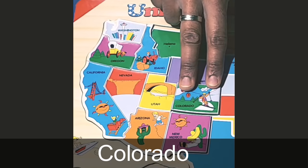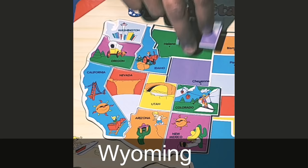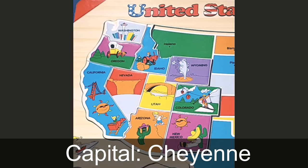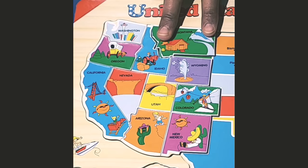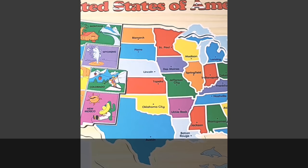North of New Mexico is the state of Colorado. The capital of Colorado is Denver. Colorado is famous for winter sports on the Rocky Mountains, as you see pictured. North of Colorado is the state of Wyoming. The capital of Wyoming is Cheyenne, and what you see in the picture is a hot water geyser called Old Faithful in Yellowstone National Park. Up north again is the state of Montana. The capital of Montana is Helena. Glacier National Park is in Montana, and that is why you see a picture of the mountains.